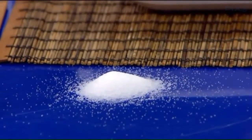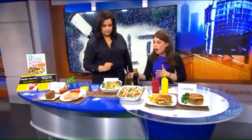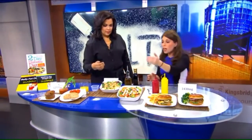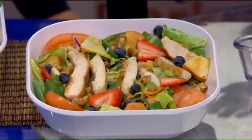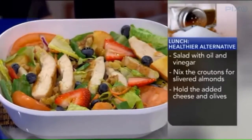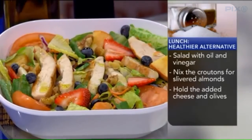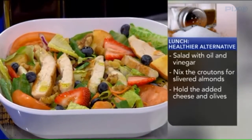The reason the salad is so high is all the add-ons: the sodium in the dressing, the cheese, the nuts on top. So switch it up. Stick with the grilled chicken and vegetables, put some olive oil and vinegar as dressing, use unsalted nuts and fruit for flavor, but skip the cheese, the croutons, and the olives.